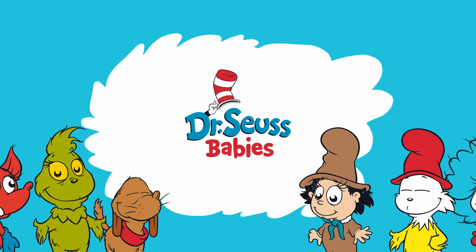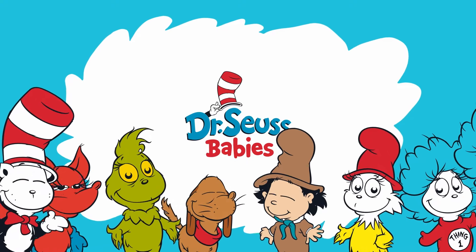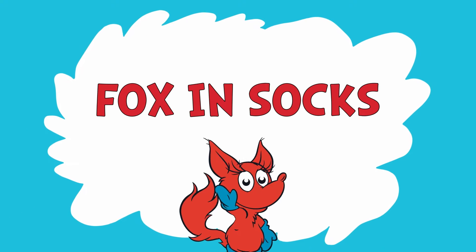All right, you Dr. Seuss babies, gather around. That's right, make some room for each other. Today, we are going to have some fun learning to read with Fox in Socks.